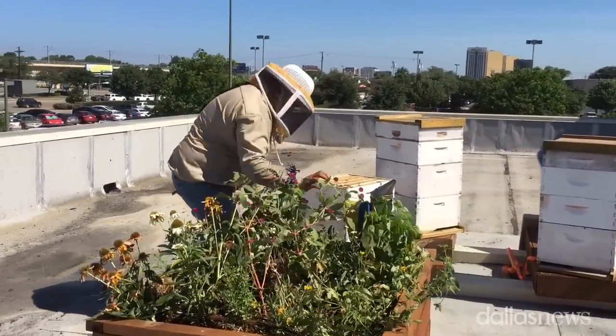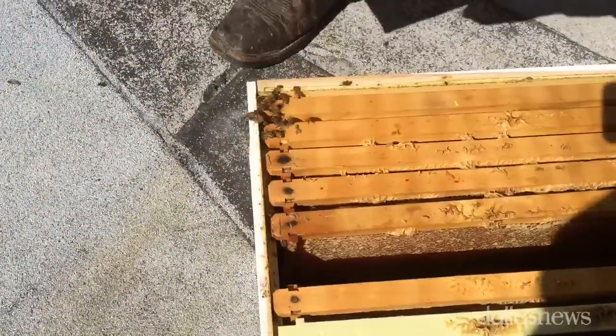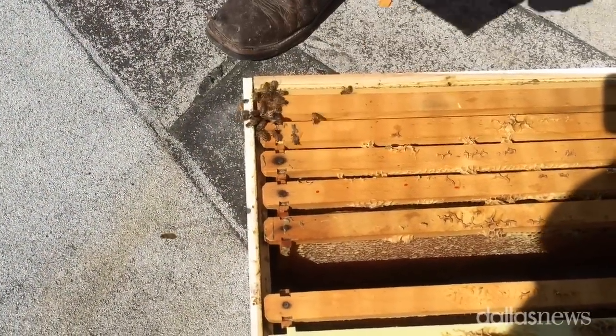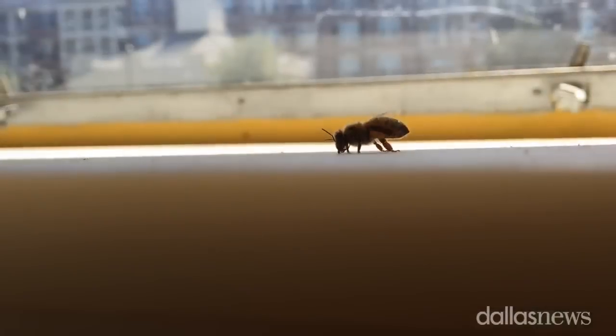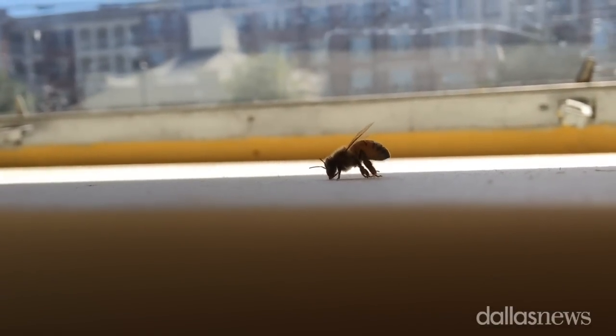It'll just be in addition to the honey that we already carry, from local honey to honey from all over the U.S. and honey from around the world. The impact it'll have is that we'll be able to have our own honey to use in our chef's case, use in our bakeries, use in multiple areas around the store that we produce here at the store.